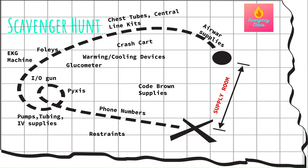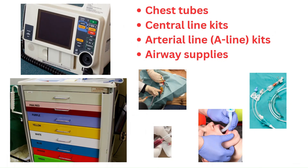Know where your EKG machines are located and how to take an EKG. Know where the Foley catheters are, the warming and cooling devices. And most importantly, know where the crash carts are located. Know if your ER has a pediatric crash cart and an adult crash cart, and know where they're located. The crash cart is the crown jewel as an ER nurse.